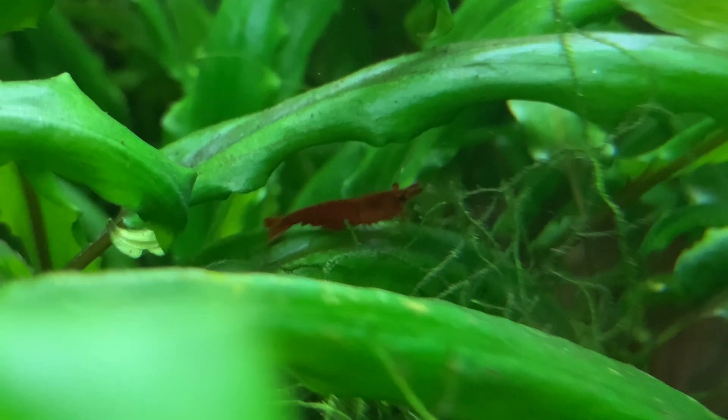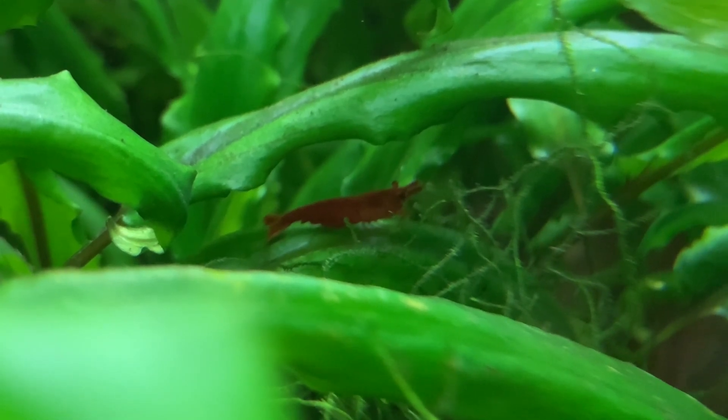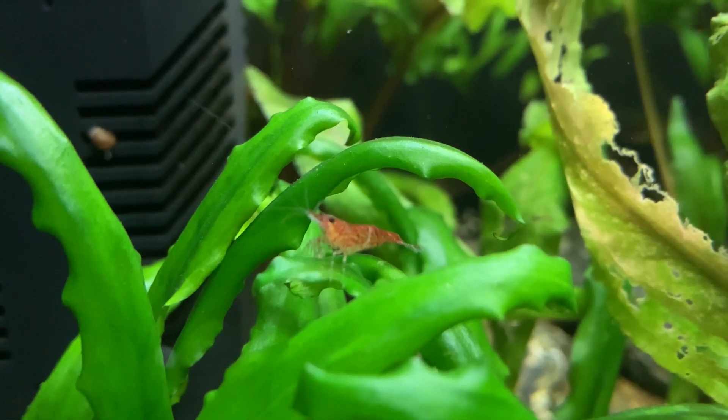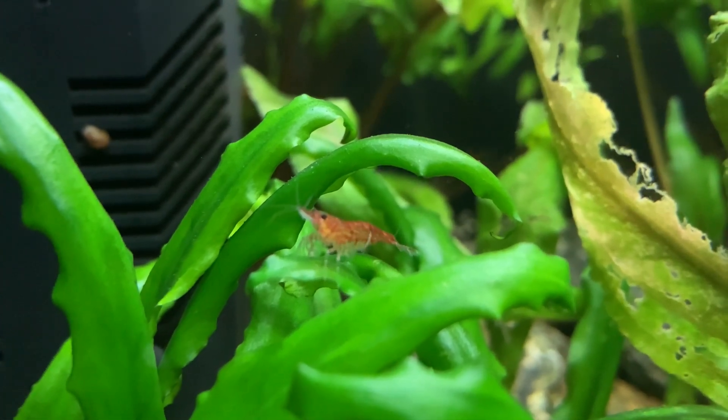If you get yourself a large clump of java moss, if you grow lots of live plants packed together, if you get yourself a decent pile of rocks somewhere the babies can hide, you'll find your red cherry shrimp population will increase significantly and should increase quite quickly. Baby shrimp just need to hide long enough to reduce the chance of them being eaten. The more cover you provide, the more babies will survive and the larger your colony will grow.